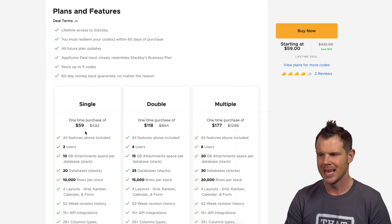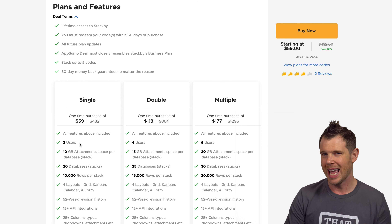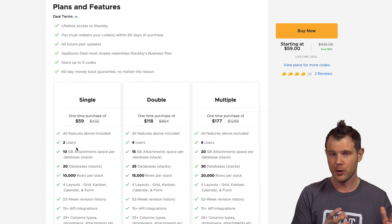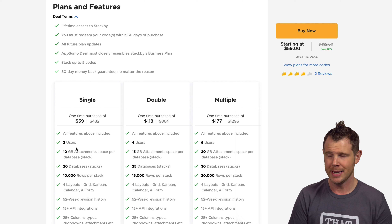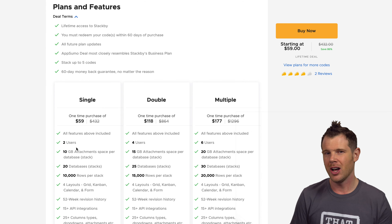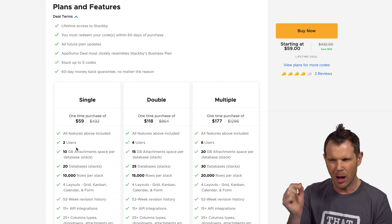The plans start at $59 and are stackable up to five codes. StackBeat uses something called a workspace to divide things up — their documentation recommends having a workspace per department, like sales, marketing, or design. With this AppSumo deal you only get one workspace, and it doesn't scale as you stack codes. Everything you're adding on with additional codes is extra users, extra storage, and things like that.